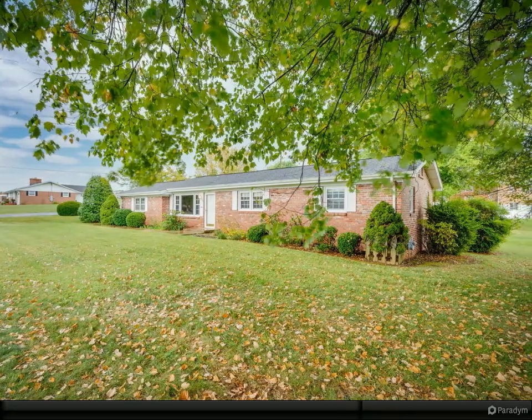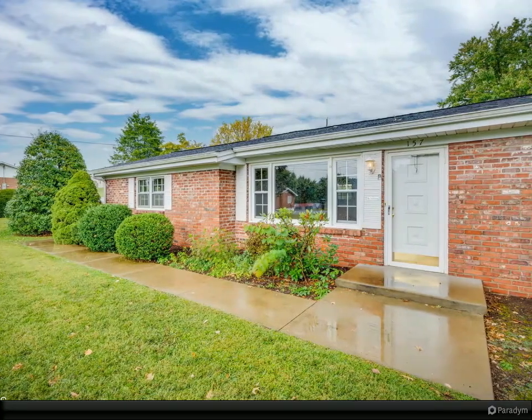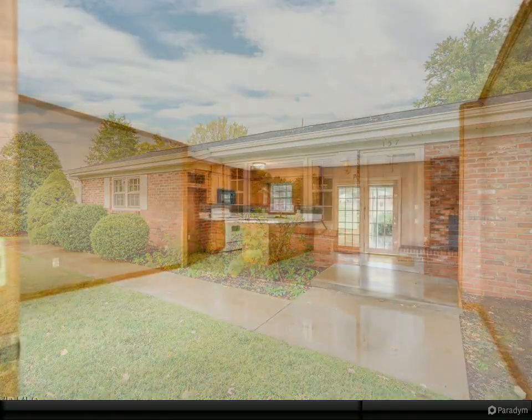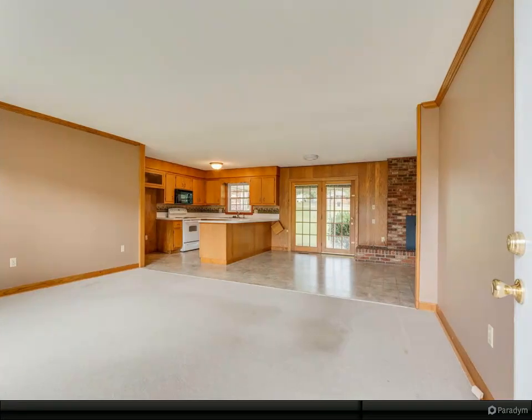As you step inside, you will be greeted by an inviting open layout that seamlessly connects the kitchen, living room, and dining area. The focal point of the dining room is a beautiful brick fireplace with gas logs, and French doors open to a private covered patio.